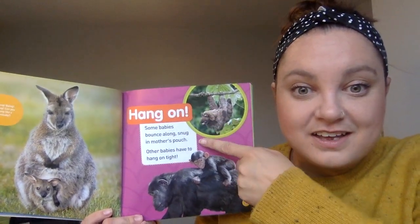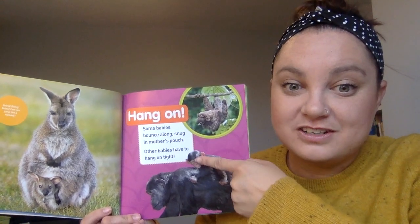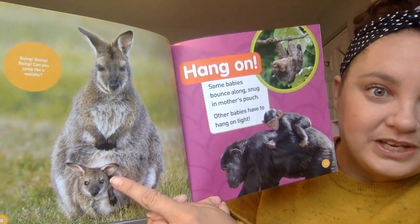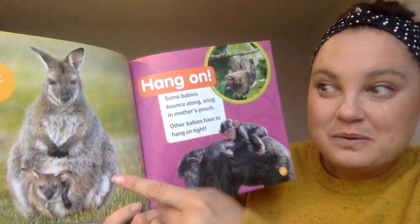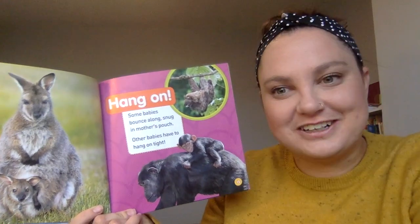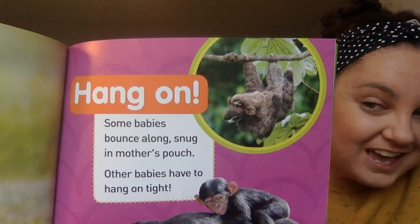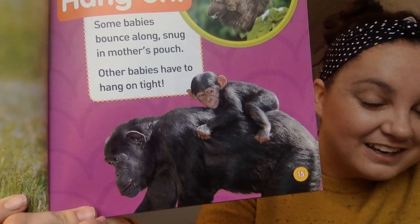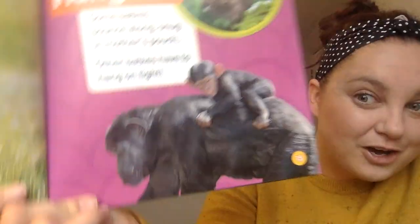Hang on! Some babies bounce along, snug in their mother's pouch. Other babies have to hang on tight. Boing, boing, boing — can you jump like a wallaby? Wallabies look like kangaroos; they're a little different, a little smaller. Look up here — there's a sloth and its baby, and the baby's holding on tight. And down here, it looks like a chimpanzee and its baby. There they go.